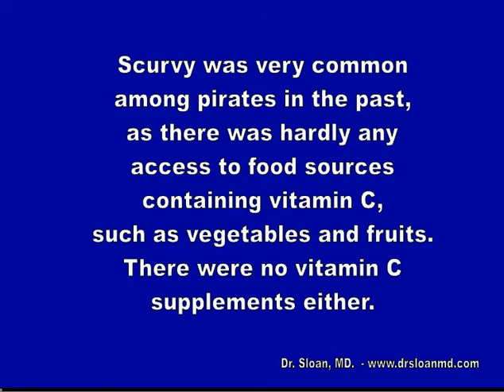Scurvy was very common among pirates in the past, as there was hardly any access to food sources containing vitamin C such as vegetables and fruits. There were no vitamin C supplements either back then.